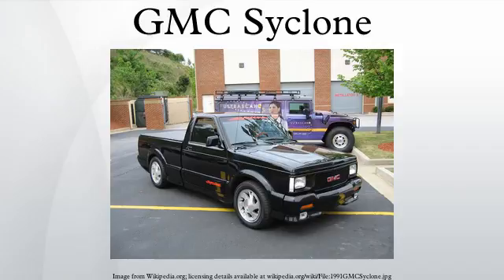In 1991, Cyclones were available in black only. 1992 models were to be offered in a wider range of colors before they were cancelled. 2,995 Cyclones were built in 1991, and 3 in 1992.